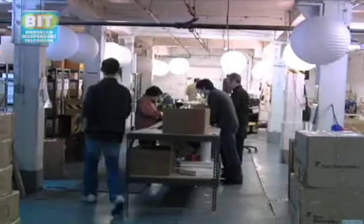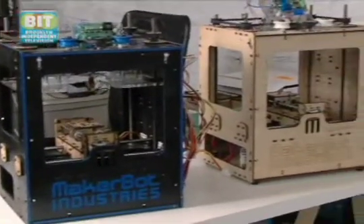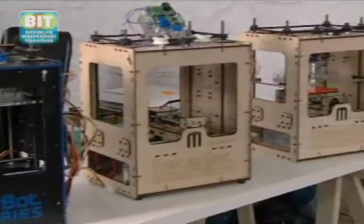I'm Bree Pettis and we're at MakerBot Industries HQ, what we call the Bot Cave. This is where we pack and ship all the MakerBots as they go out to the world to get made and make things themselves.